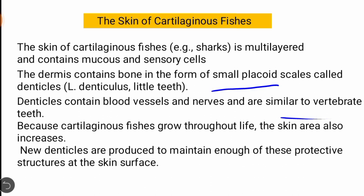Because cartilaginous fishes grow throughout their life, their skin area also increases. As a shark gets older and its body size increases, the denticles are shed off and new denticles are produced to replace the older ones, maintaining protective structures at the skin surface.